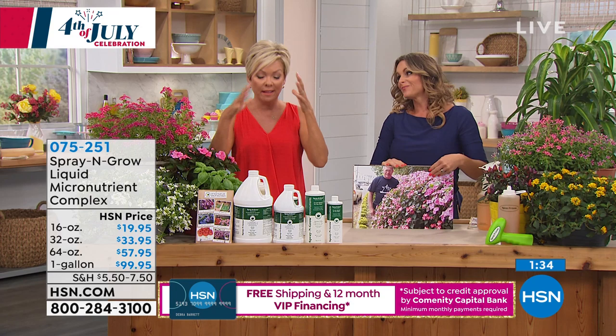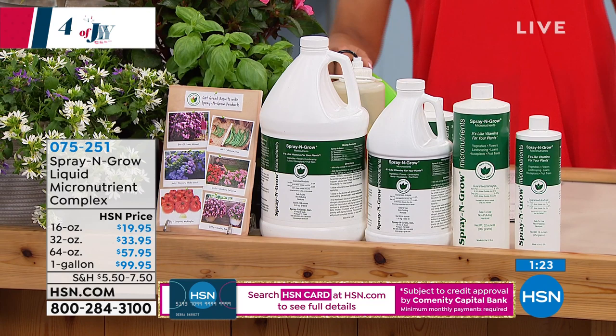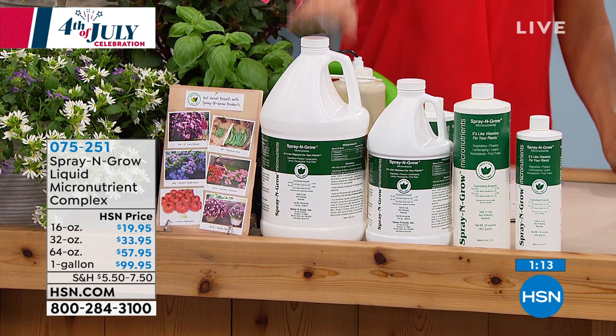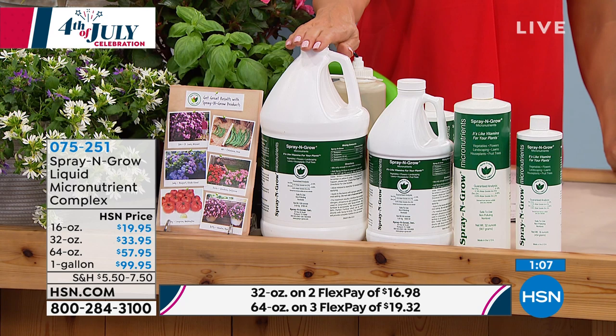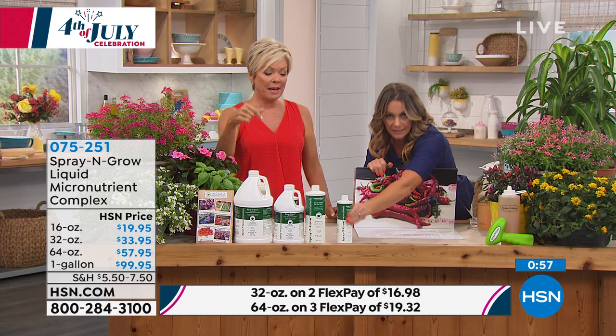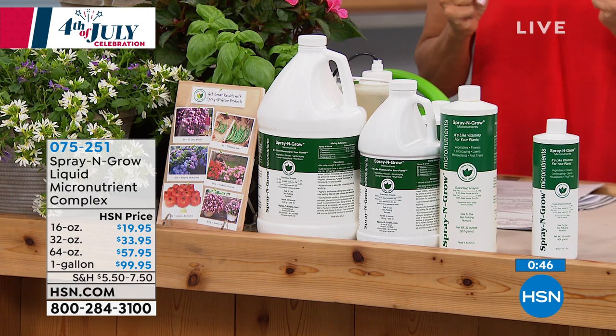We do have choices of 16, 32, 128, or the full gallon — going bigger is always better because you're going to love the results. FlexPay is there for you too. By the way, this has no shelf life — those micronutrients don't become engaged until you mix it with that warm water. So if you already know you love it, get the big one. But if you're concerned and thinking 'what if I don't love it?' it's $20 to try it. Just get the small one, and if you don't love it, send it back — Spray and Grow offers an end-of-the-bottle guarantee.